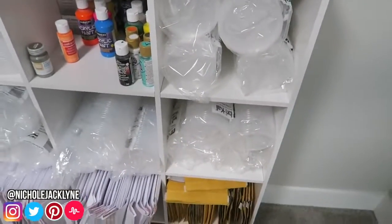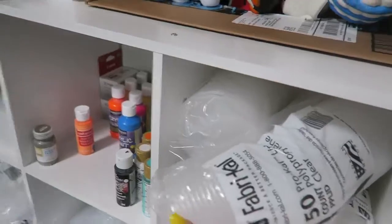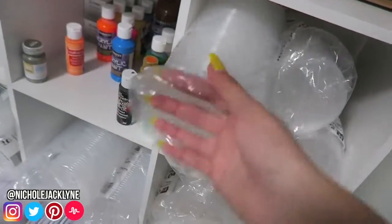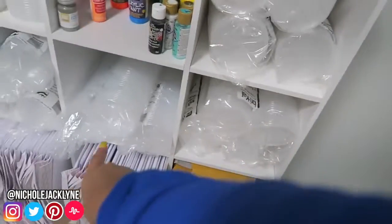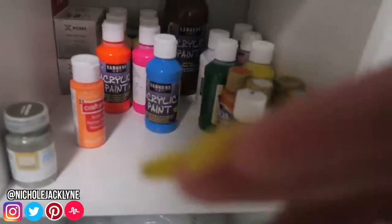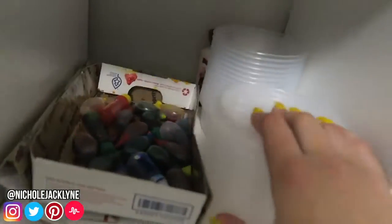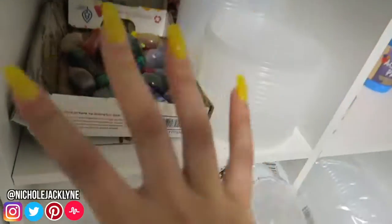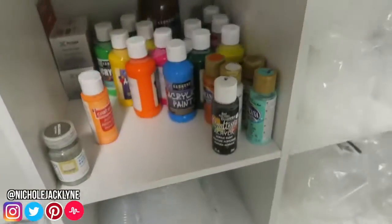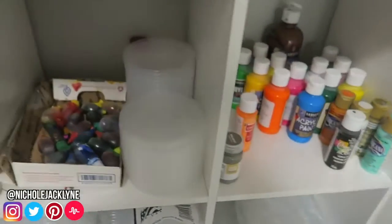I have these eight-ounce deli containers from Uline — they're amazing. I just have the lids here and containers here, I love them so much. Next to there I have acrylic paints in really pretty colors I just got in, some ink from my printer, and some random lids and containers I found. I have a ton of food coloring, mostly because for my YouTube channel I had a lot of paints from videos and DIYs.